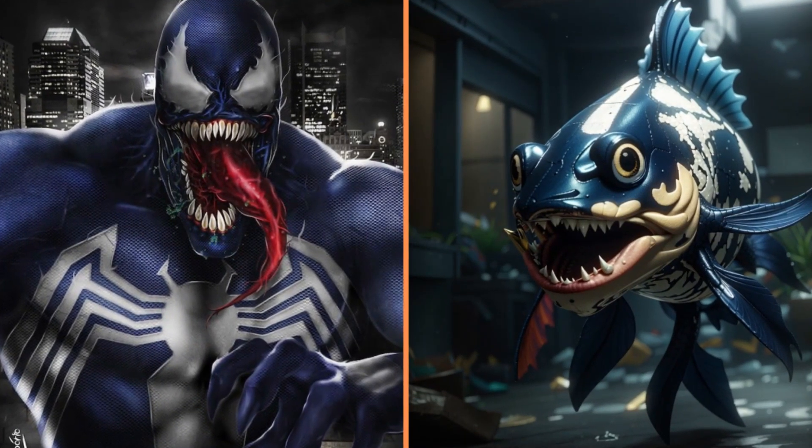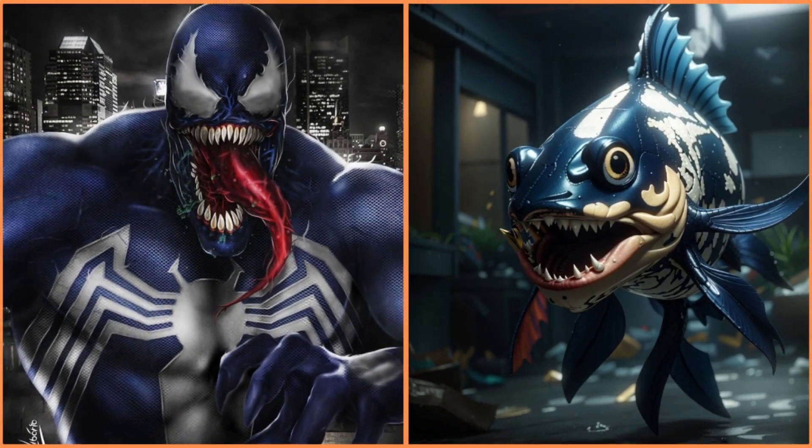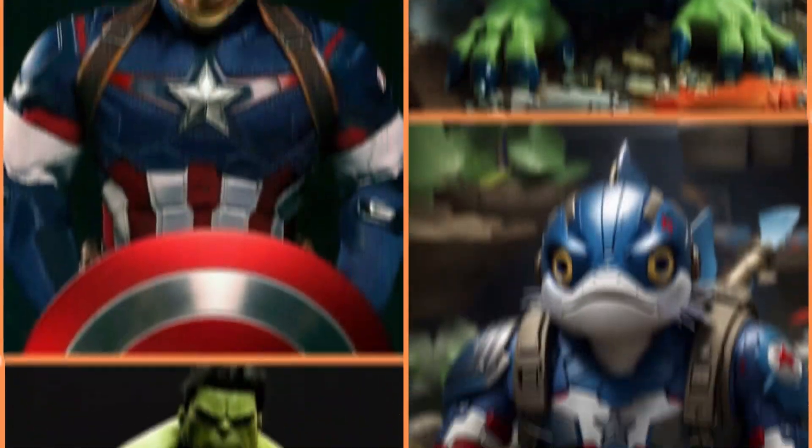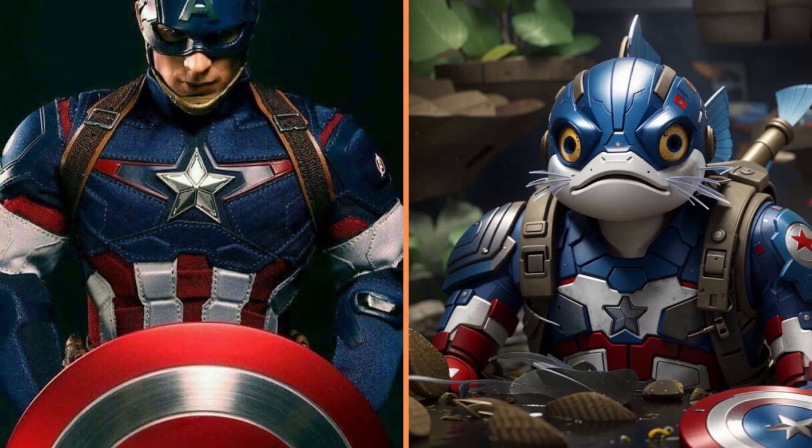They're superheroes but fish. Look — there's a red and gold fish. Look — there's a Venom fish. And now there's the Hulk fish that came out of the aquarium. Look how funny the Captain America fish is.